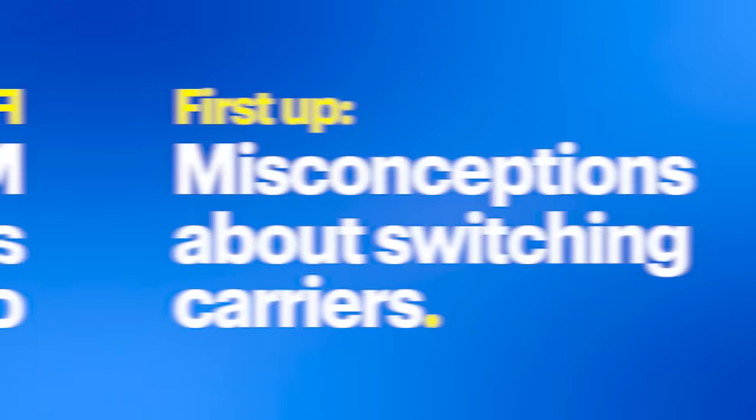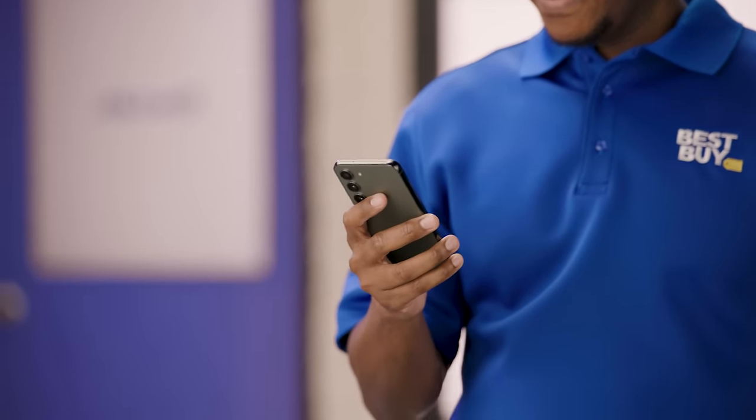So you've heard the rumors. Switching carriers seems like a huge expense and a hassle with the fear of losing all your data. First, regarding the cost — most are worried about the fees that come with breaking a contract and any outstanding payments on their device.